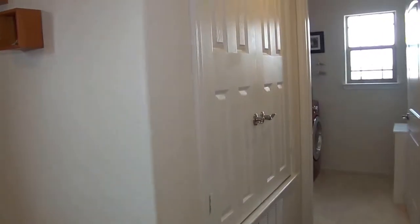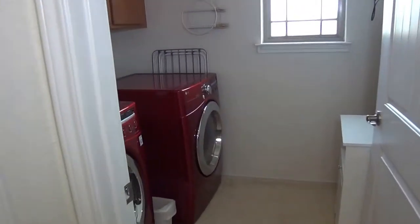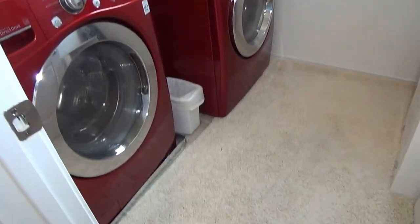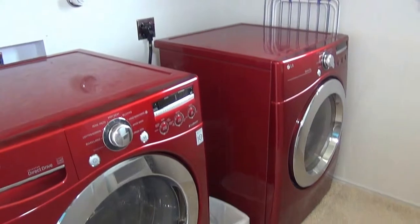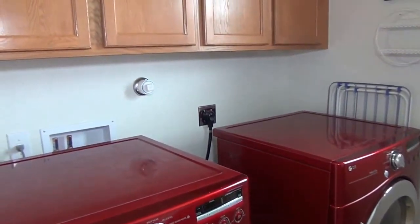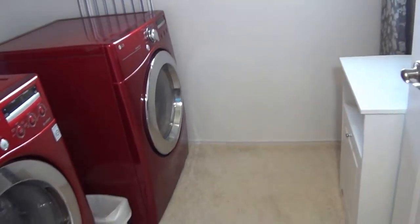Here's the AC and water heater up here, and then we have an upstairs utility room, which is great for avoiding having to carry your laundry back upstairs. Your clothes are always upstairs, easy to deal with. Got some cabinets here — it's a good size utility room.